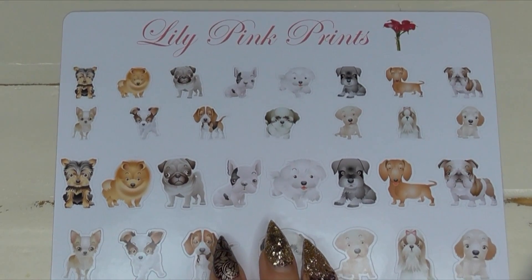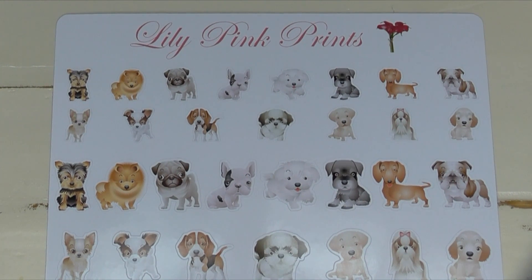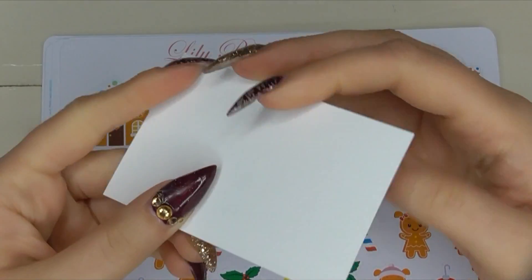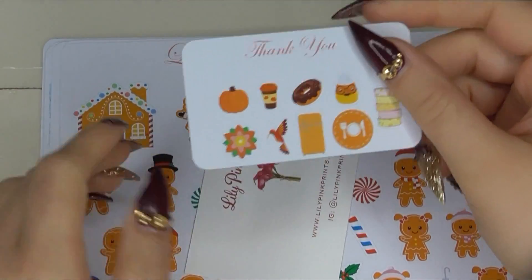And then some puppy stickers — these are adorable. I don't see my little Eddie on here though; Eddie's a Sheltie so it's kind of hard to find Sheltie stickers, but these are so cute. That was everything from my first order with Lily Pink Prints. In my second order, she again included her business card and the same kind of fall sampler set.